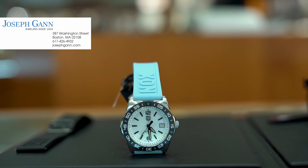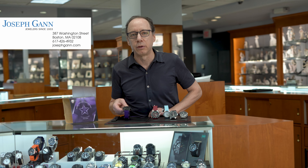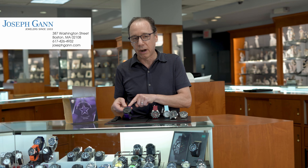We also got in a limited edition one. It's called 'Thank You for Your Service' — it's written right on the dial — with a purple strap to honor first responders, doctors, nurses, etc. They limited this to a thousand and I have a couple of them here.